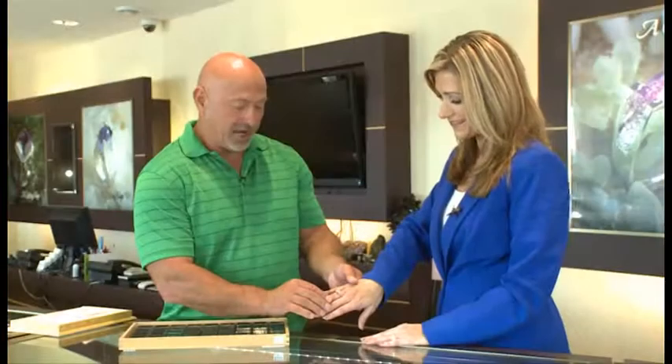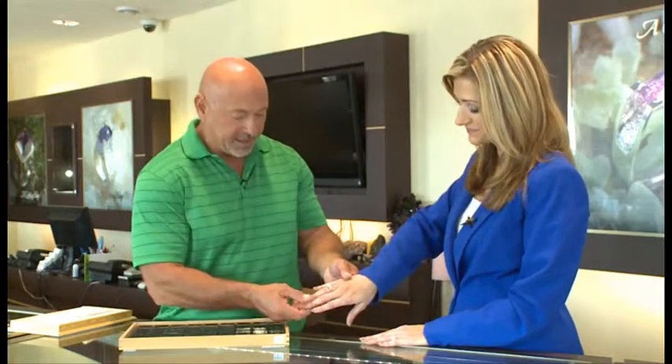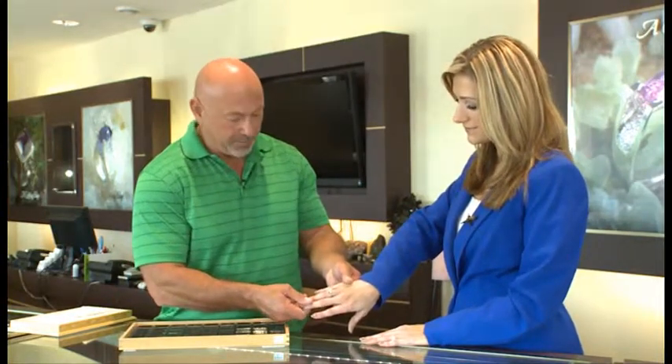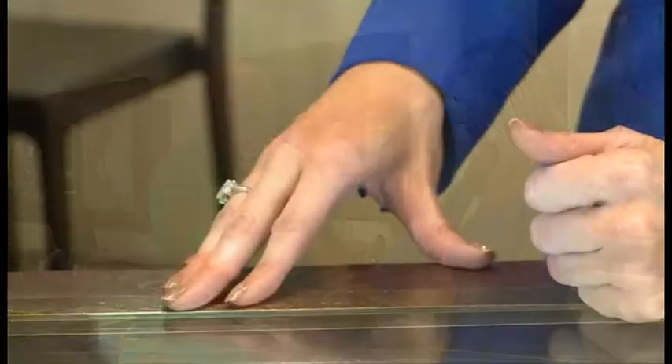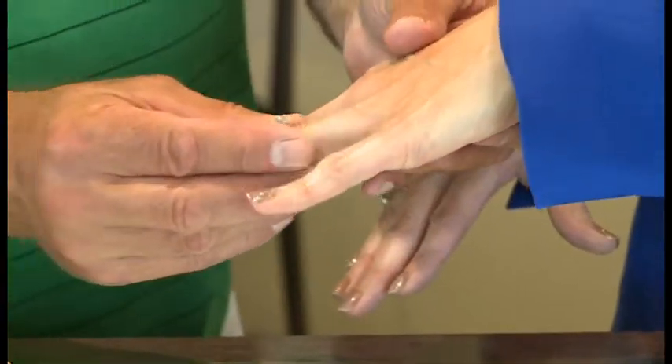We put a couple of rings on Andrea's hands here just to give you some ideas. This is a radiant cut diamond with trapezoid diamonds on the sides, and of course the traditional round stone.